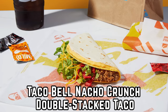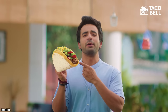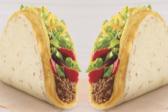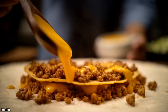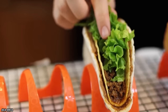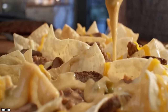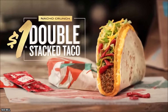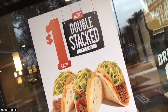Taco Bell Nacho Crunch Double Stack Taco. Does Taco Bell's Nacho Crunch Double Stack Taco count as a hard taco or a soft taco? Believe it or not, it's both! The hard taco shell is filled with seasoned beef, gooey cheddar cheese, and shredded lettuce. Taco Bell then smothers it with warm nacho cheese sauce, along with a sprinkling of crunchy red strips. Finally, the whole thing is wrapped in a soft flour tortilla with an extra layer of nacho cheese sauce between the hard shell and the tortilla.